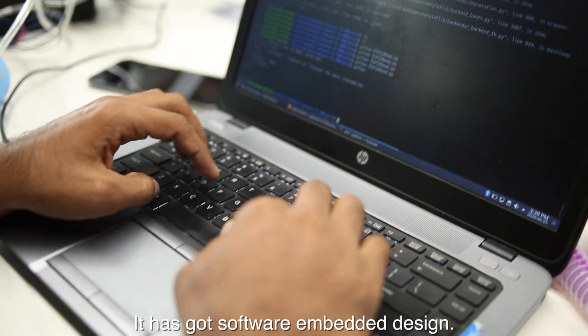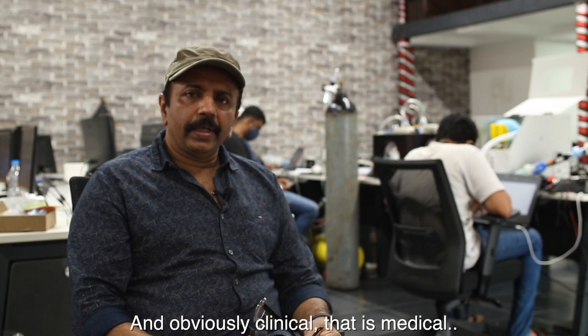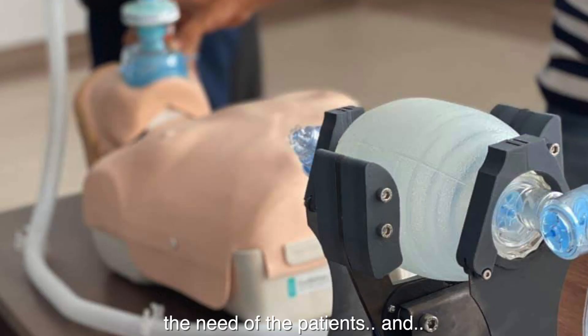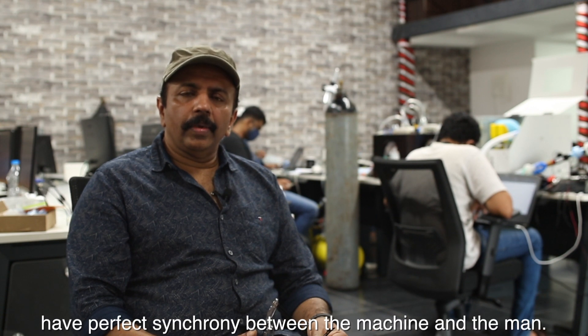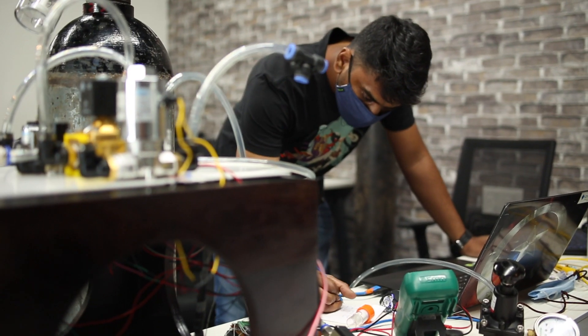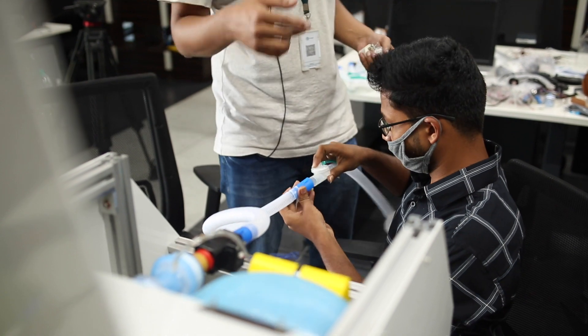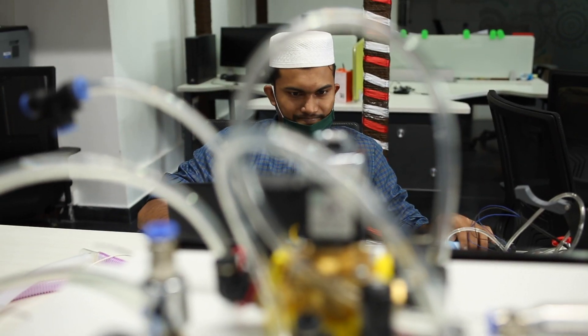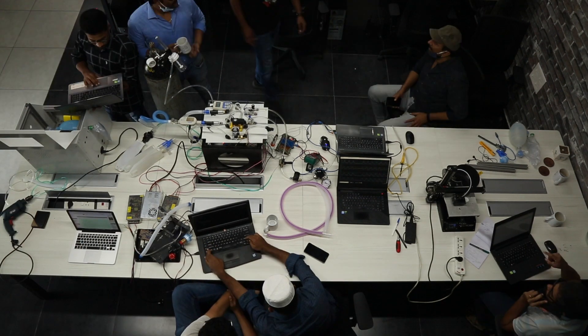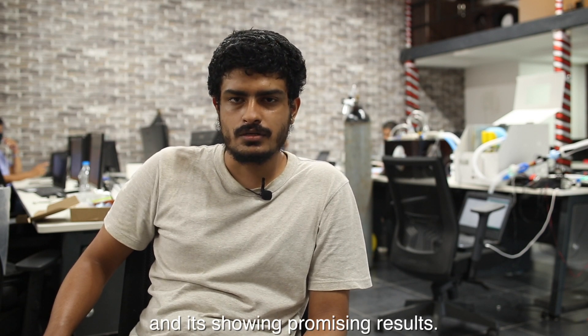This is a multi-disciplinary solution — it involves mechanical design, pneumatics and fluid dynamics, software and embedded design, and of course the clinical side, which is how the ventilator interacts with patients, addresses their needs, and achieves perfect synchrony between machine and patient.